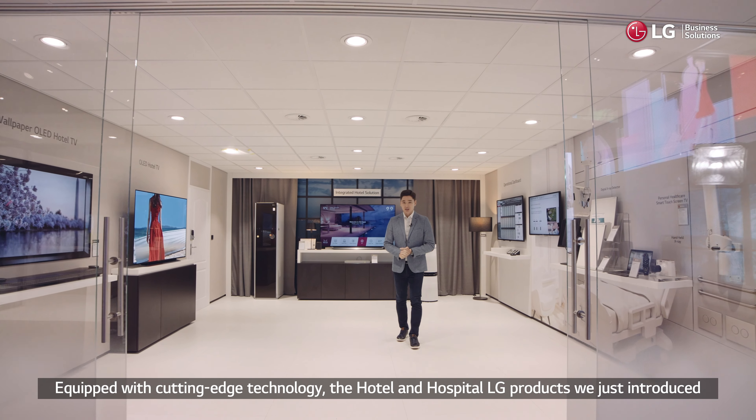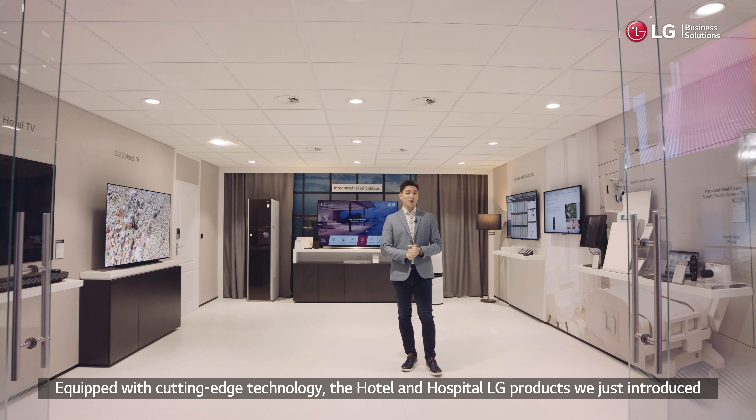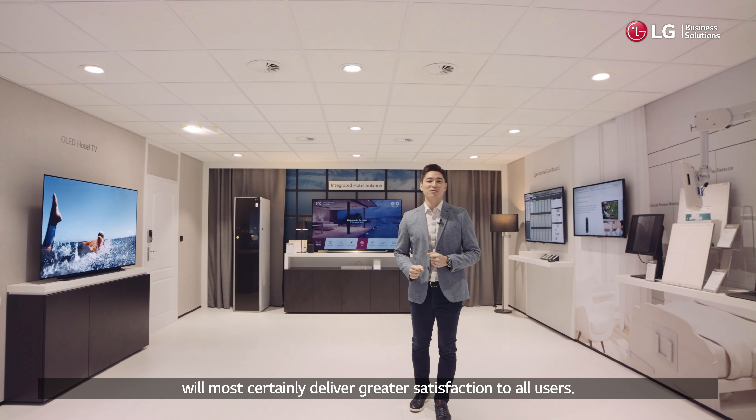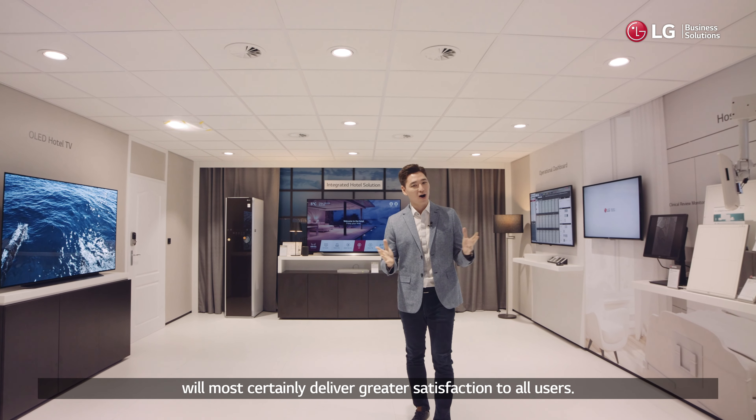Equipped with cutting-edge technology, the hotel and hospital LG products we just introduced will most certainly deliver greater satisfaction to all users.